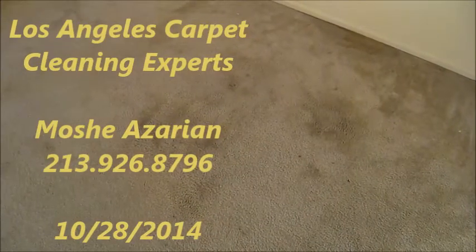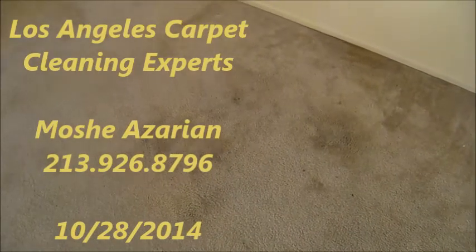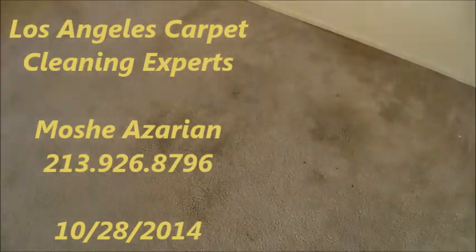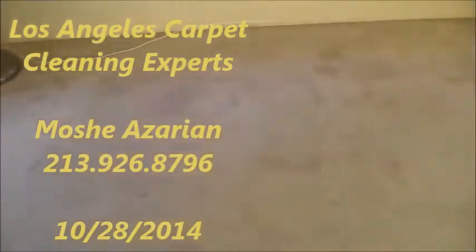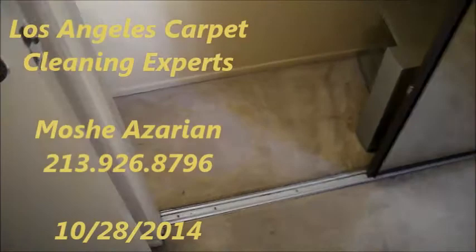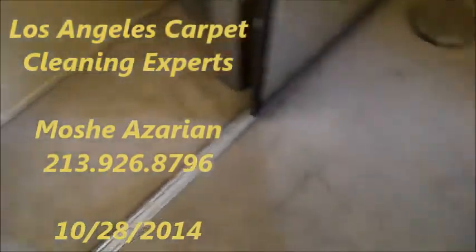Good afternoon, this is Moshe, Los Angeles carpet cleaning experts at 213-926-8796. Today we're doing a full restoration job on three rooms. As you could take a look, it's extremely heavily soiled in many areas with the pet spots and stains.